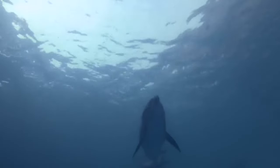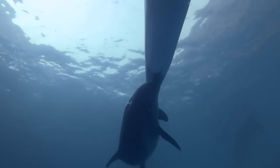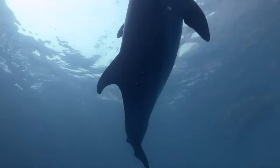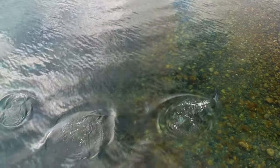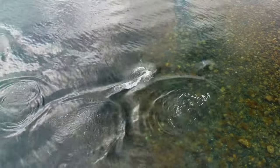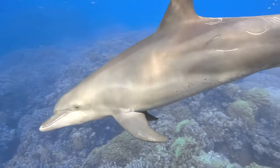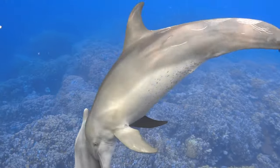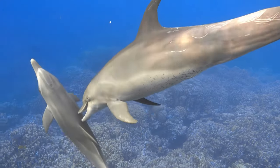Dolphins are mammals. Like all mammals, they are warm-blooded, and females nurture young with milk. Another characteristic of mammals is a body covered in fur or hair. Although adult dolphins are hairless, many newborn dolphins have a few whiskers around their snout when they are first born and lose them as they mature.